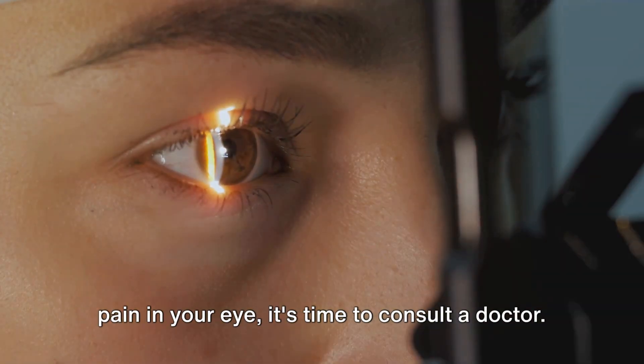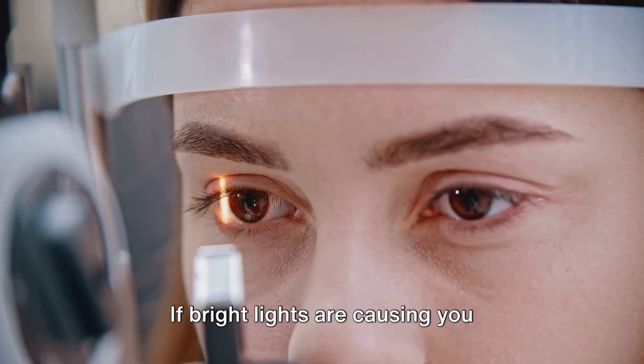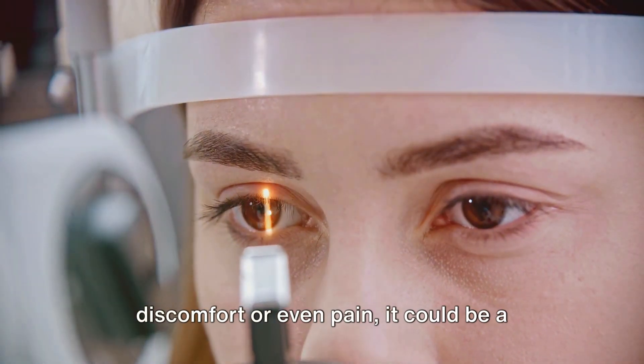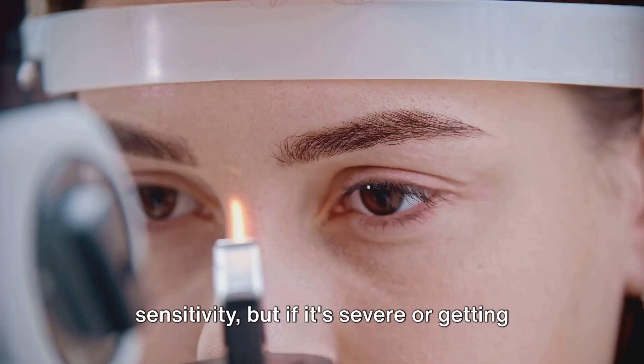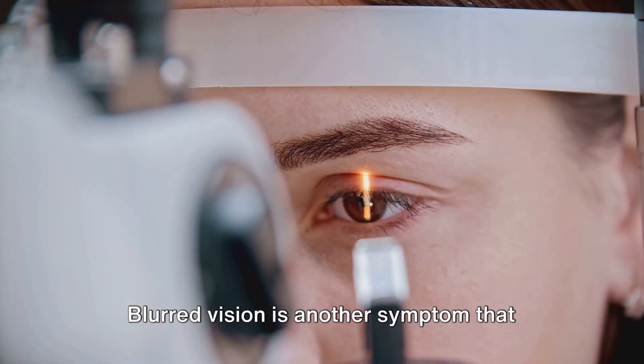Another red flag is light sensitivity. If bright lights are causing you discomfort or even pain, it could be a sign of a more severe eye condition. Conjunctivitis can cause some light sensitivity, but if it's severe or getting worse, it's a good idea to seek medical attention.